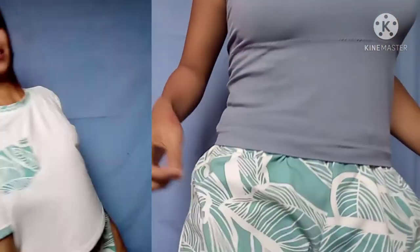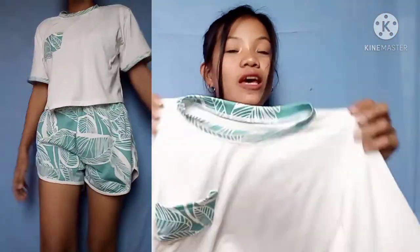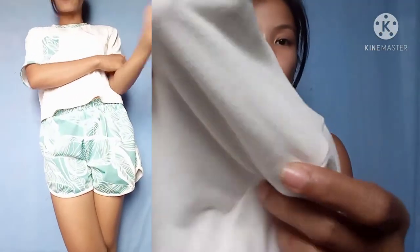The terno is only 99 pesos, sobrang sulit. The only problem I have with it is the color fades differently and the fabric is very soft but it runs easily — even a little snag and it already shows. So be careful when wearing it, but overall it's comfortable and worth it.